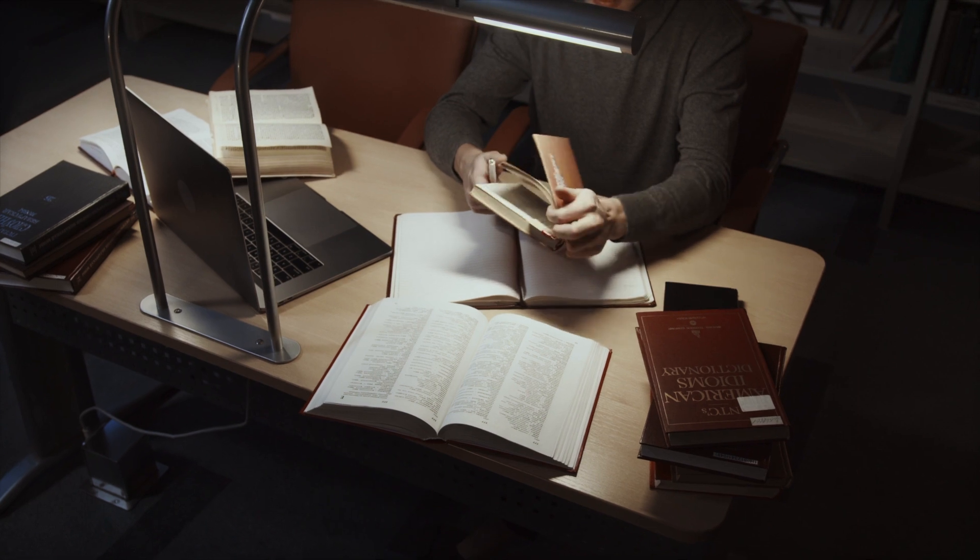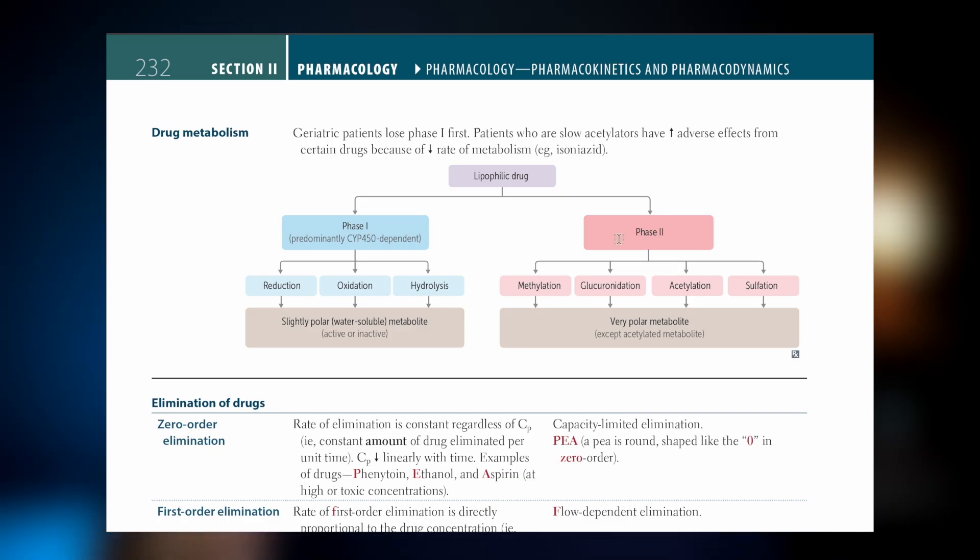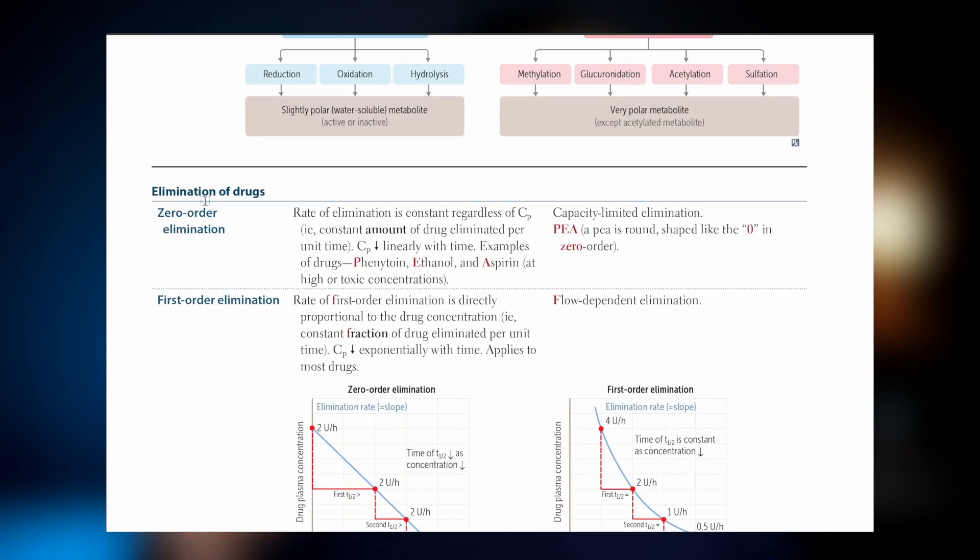When studying pharmacology, you can easily fall into the trap of obsessing over the details in your textbook, which will lead you to get overwhelmed because there's just too much in there and there's no way you're going to be tested on all of it. The way to know which ones are important for the exam and for clinical practice is to use your lecture notes and First Aid as a guideline for the concepts medical students are expected to know.